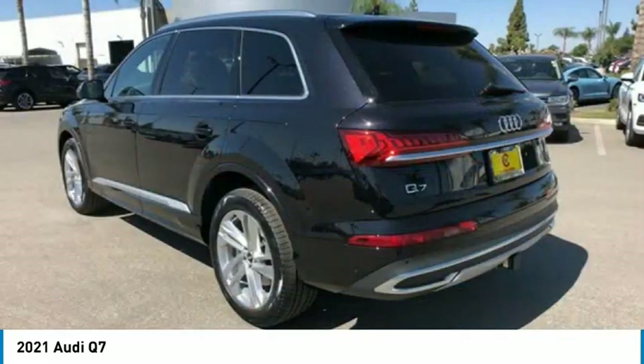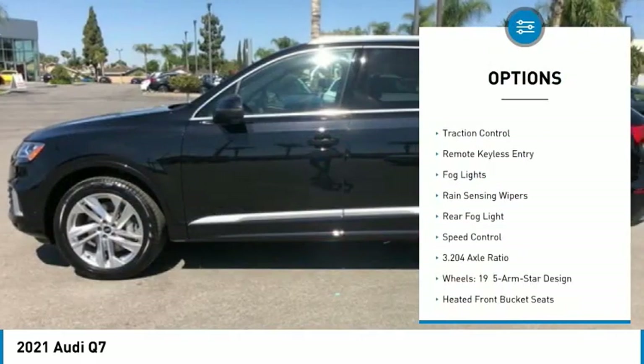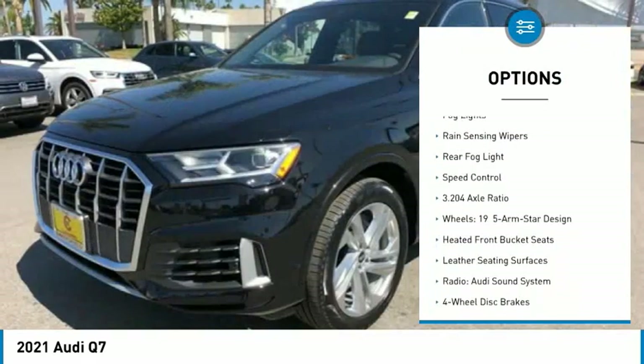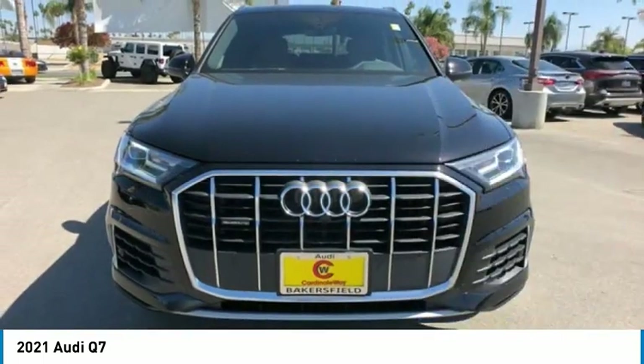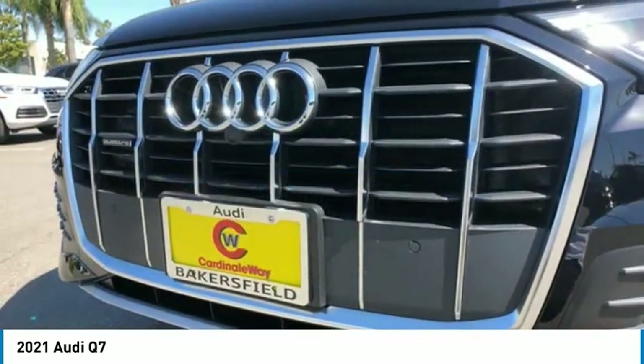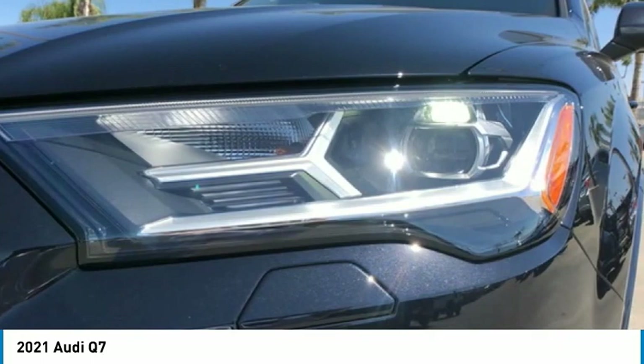Here are some of this vehicle's great options: electronic stability control, alloy wheels, power lift gate, brake assist, traction control, remote keyless entry, fog lights, rain sensing wipers, rear fog light, speed control. Your new ride is just a phone call away.